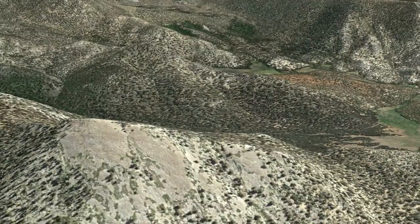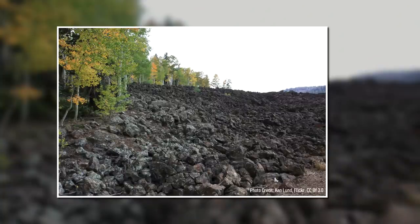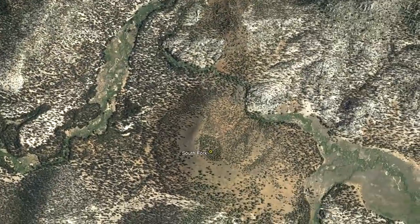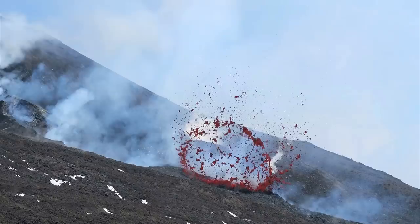For the next 560,000 years, this volcanic field lay dormant. Trees and other vegetation overgrew the existing cinder cone. Then, 176,000 years ago, a new eruption began 4 miles to the southeast, beginning the construction of a new volcanic cone just to the east of Golden Trout Creek.